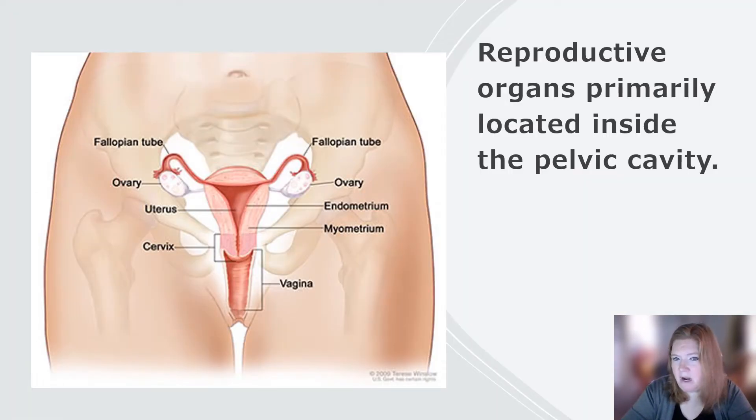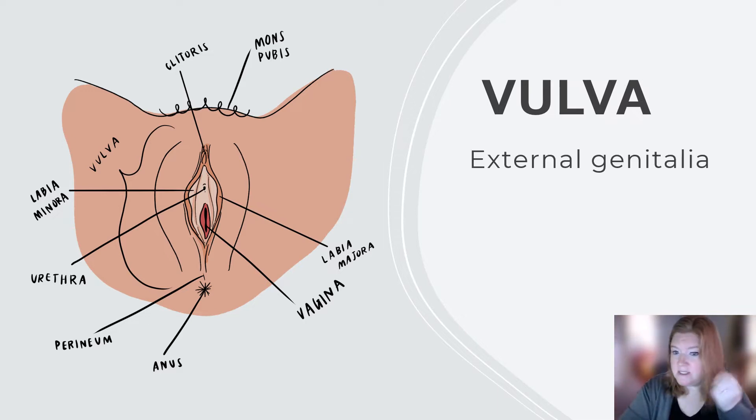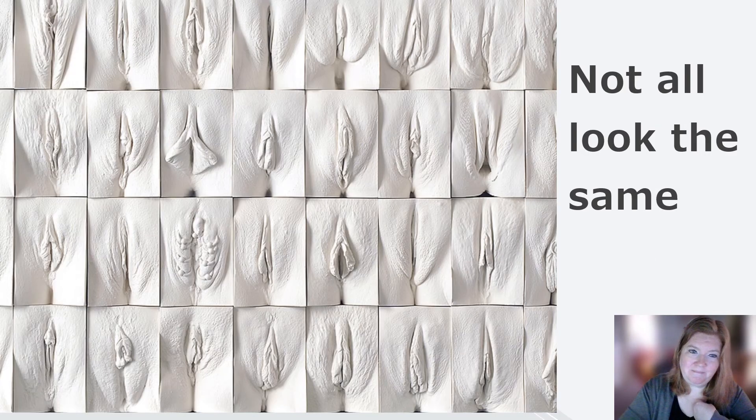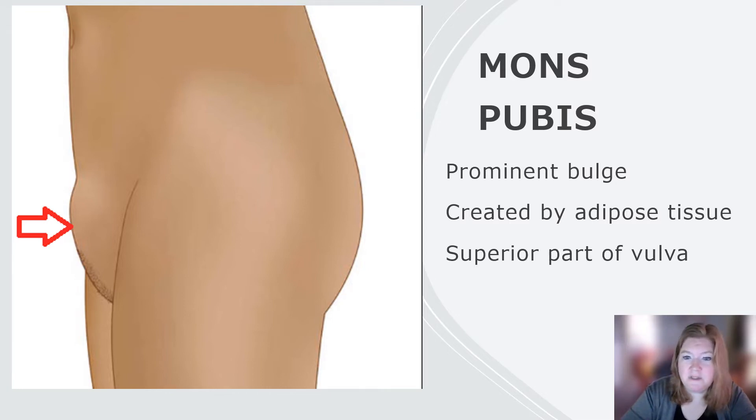The reproductive organs are primarily located inside the pelvic cavity. Let's look at the outside first — the vulva. Vulva is just the external genitalia. It includes the mons pubis and the labia majora. Not all vulvas, not all vaginas look the same, and it's important to understand that. The mons pubis is a prominent bulge at the superior end, created by adipose tissue — that's fat.